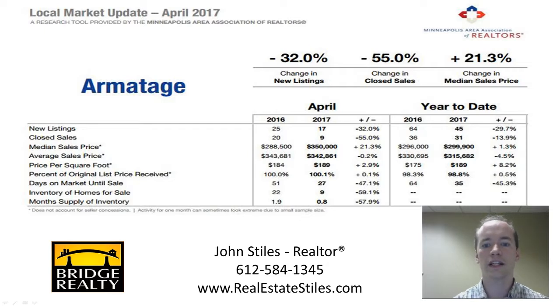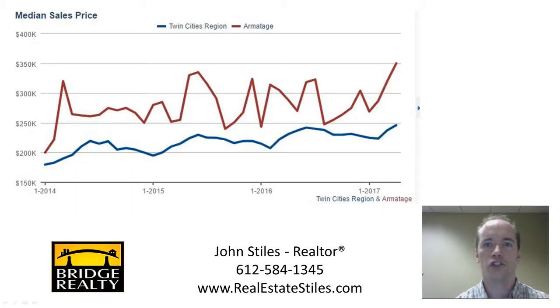Another way to look at this is on a chart like this. It starts at 2014, takes one-month increments, and shows the median sales price over time. Obviously it's gone up and down, but right now we're in a very strong sales price market.